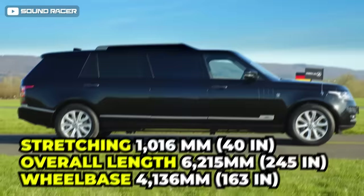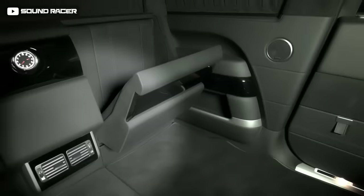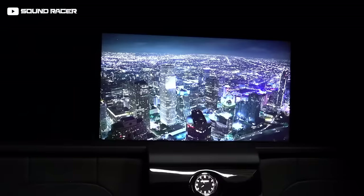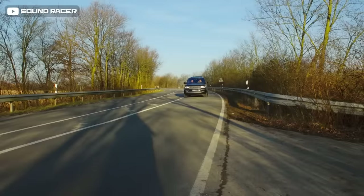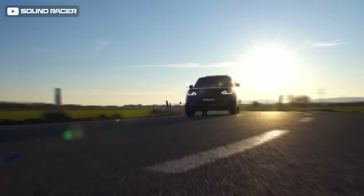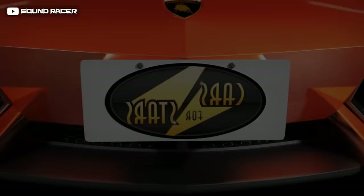Stretching to 6,215 meters long with a wheelbase of 4,136 meters, it gains cabin space for four seats which can be configured in pairs facing each other. Customers can opt for just two seats for almost infinite legroom, with a digital screen included. As with any Klassen-modified vehicle, the Range Rover XXL bulletproof limo doesn't come cheap, priced at $811,000.